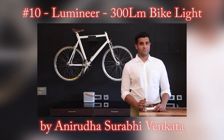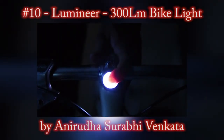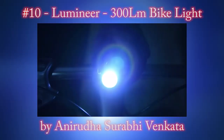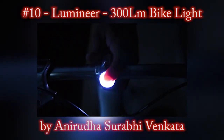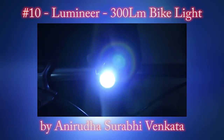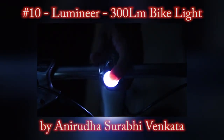It fits onto any bike and simply replaces your bike stem. To switch the light on, you simply push the LED itself for 3 seconds. To change the mode, you just press it again. It can blink, pulse, pulse faster, and give you a steady beam depending on your environment and whether you need the Lumineer to get someone's attention.